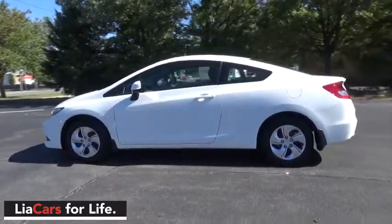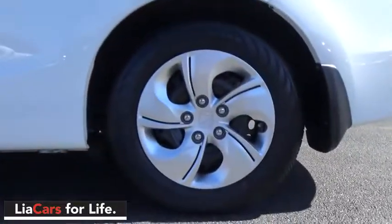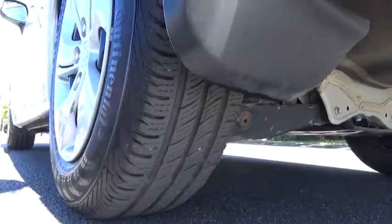Tachometer, panic alarm, driver vanity mirror, front reading lamps, tilt steering wheel, cloth seat trim, front bucket seats, passenger vanity mirror. Drive away with a great deal on this vehicle. Call or stop in today.